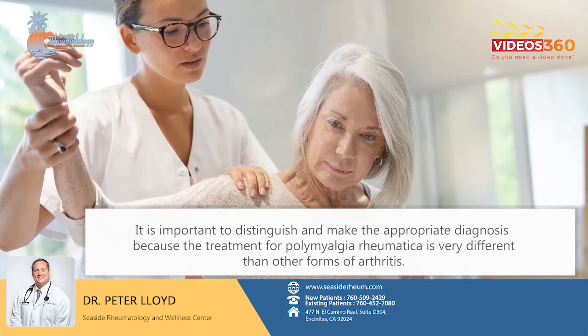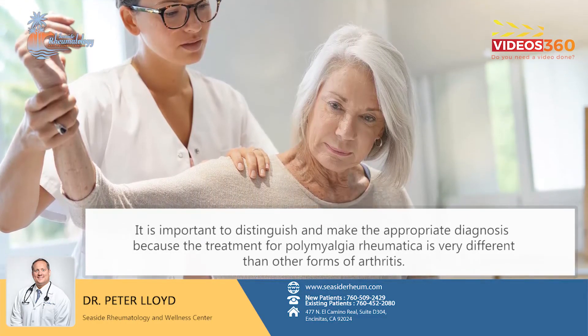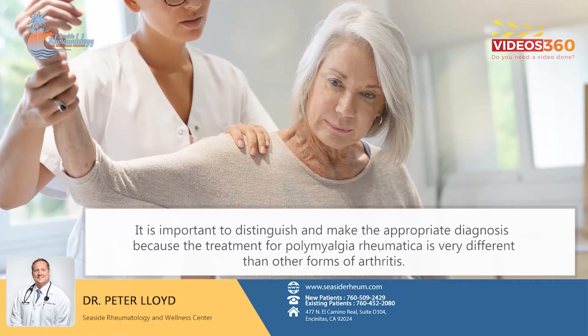It is important to distinguish and make the appropriate diagnosis because the treatment for polymyalgia rheumatica is very different than other forms of arthritis.